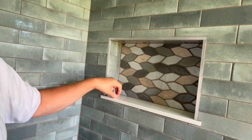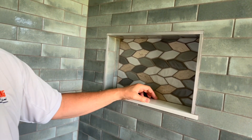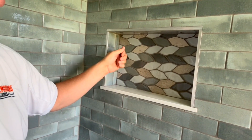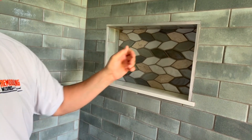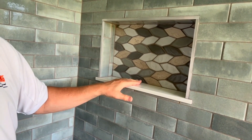Instead of using tile down on the bottom of the niche, use a solid piece of marble or a cultured marble as a place to set your shampoo bottles and soap and so on. There's just less grout here to have to clean and it's a nice clean looking surface.